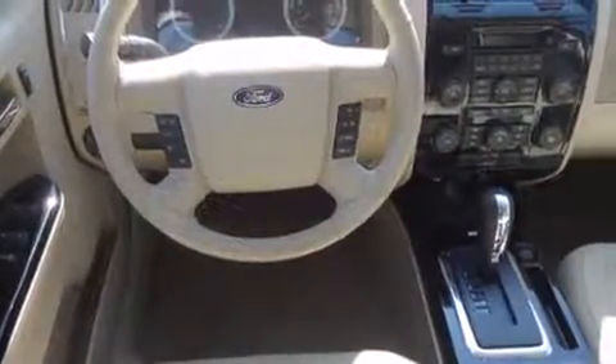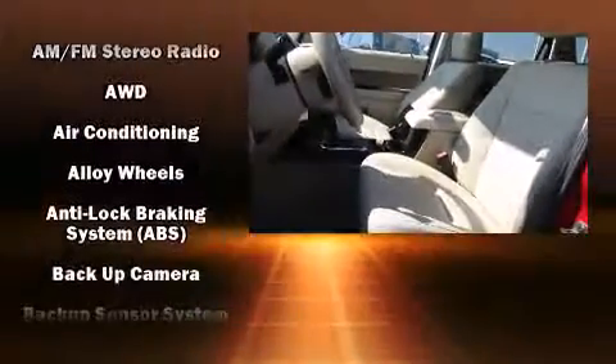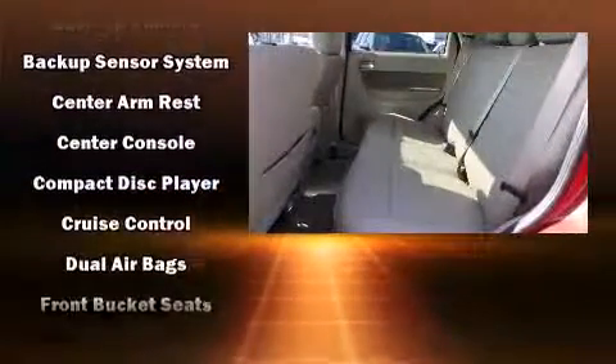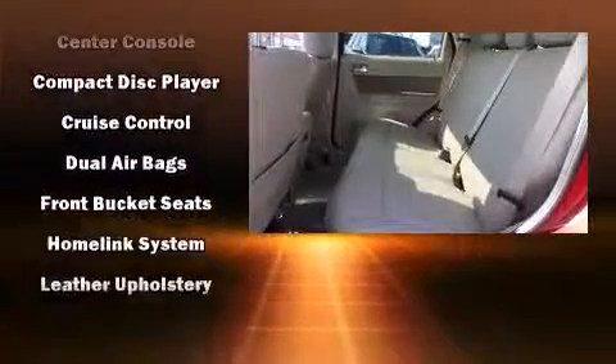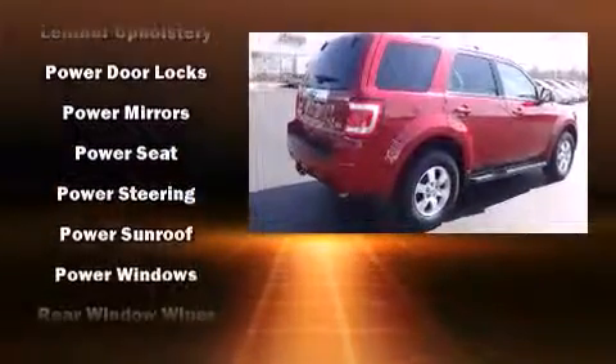It features an automatic transmission, four-wheel drive, and a three-liter six-cylinder engine. Top features include heated front seats, delay off headlights, an automatic dimming rearview mirror, power door mirrors and heated door mirrors, a roof rack, and leather upholstery.